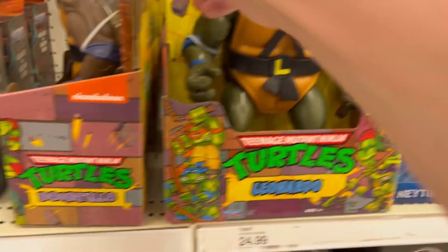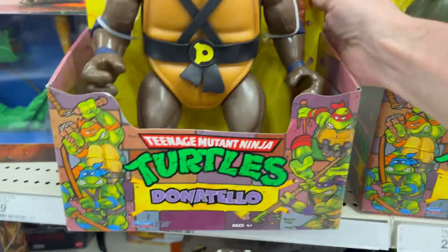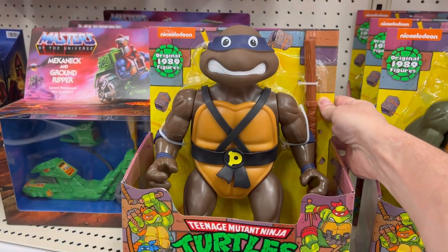They got some 12-inch original '89 reproduction Turtles going on here — they got Leo and they got Don.